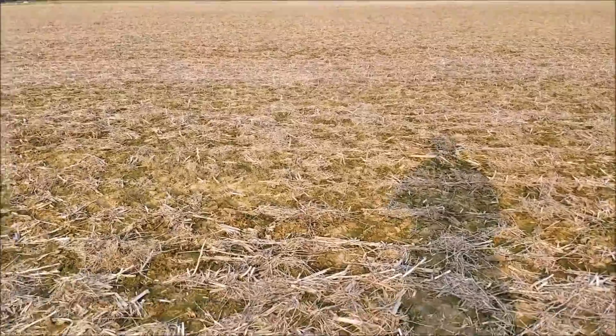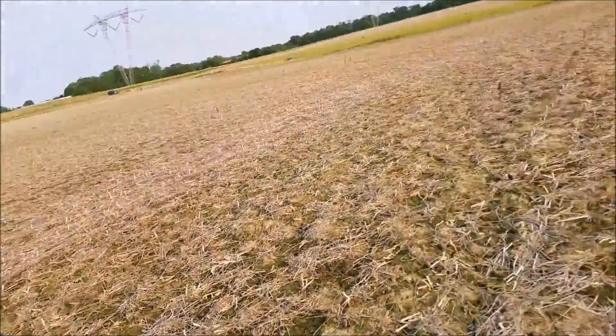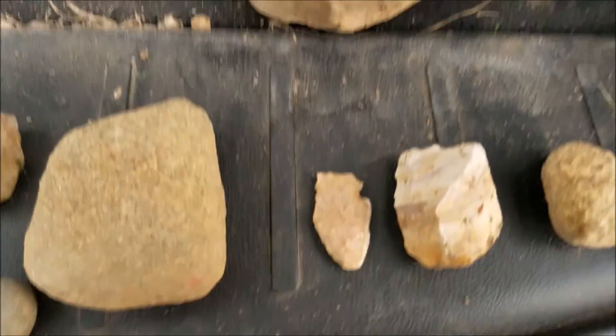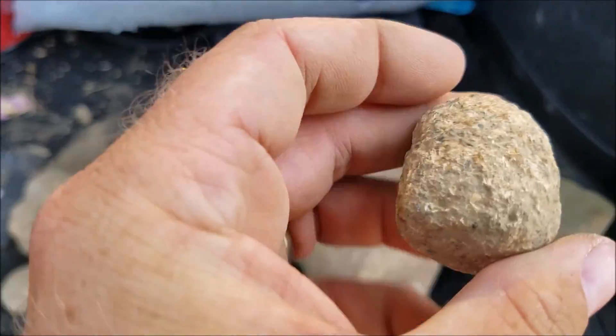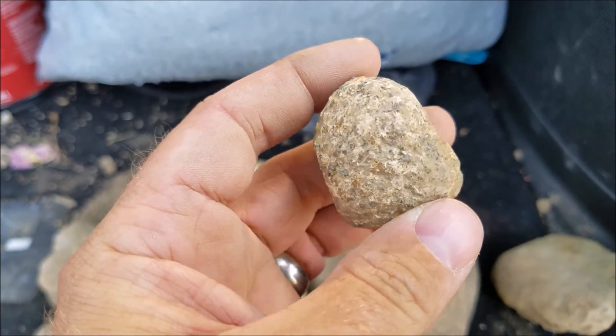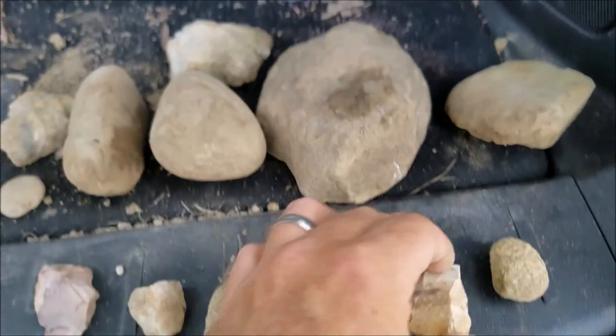Long hunt, short video because we didn't find very much. But we got that far to go to the car and maybe I'll find something on the way. There's the stuff I found, there's the electric lines.